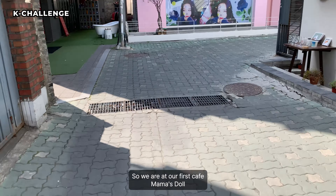And the postcards — they're very pretty. So now we're out of Mama's Doll.